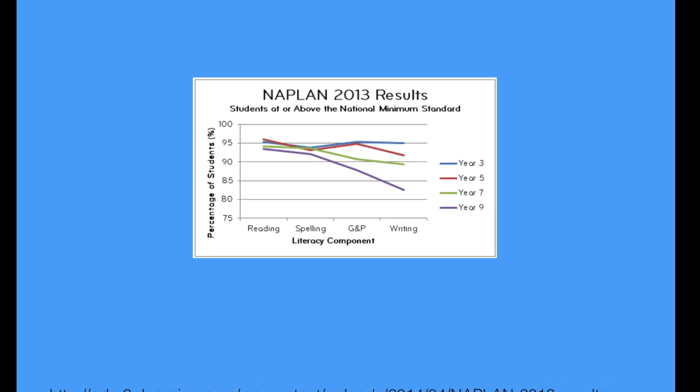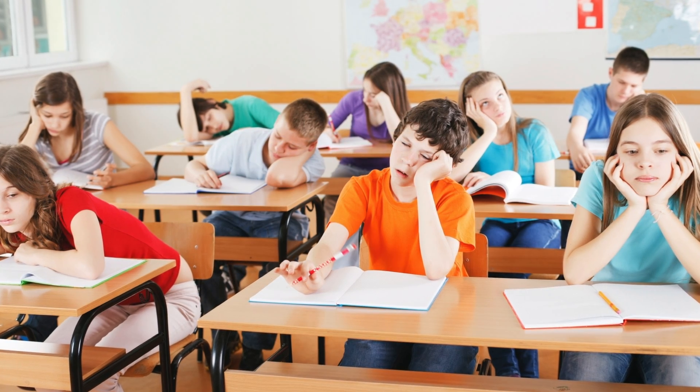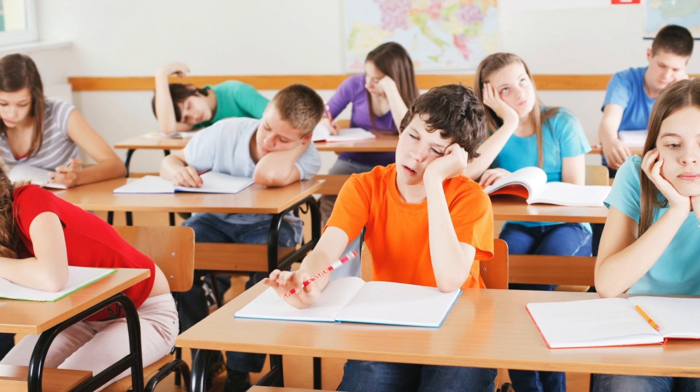For the past decade, government testing has seen a decline in the number of primary students meeting the minimum spelling requirements. Children are struggling to learn to spell. They are struggling with the leap from play to education.